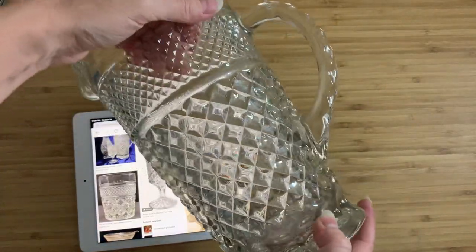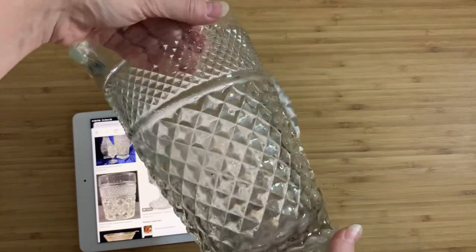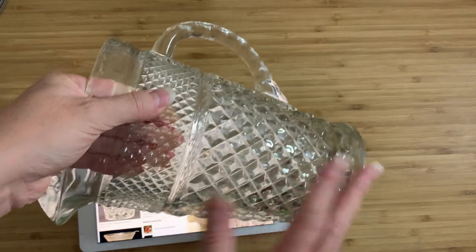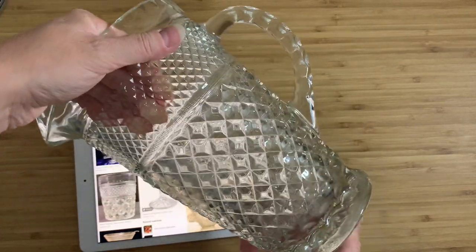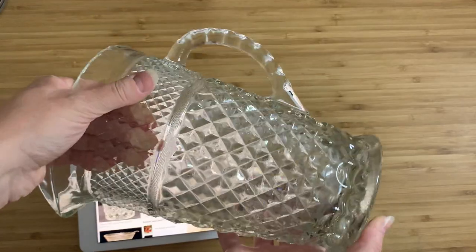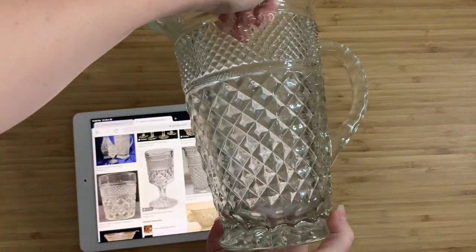I will maybe put it up on eBay and say local pickup only, because the cost to ship this is going to be ridiculous. I still kind of like the fact that I'm laughing at it, and I kind of hope that wherever you are, you're laughing at it too.